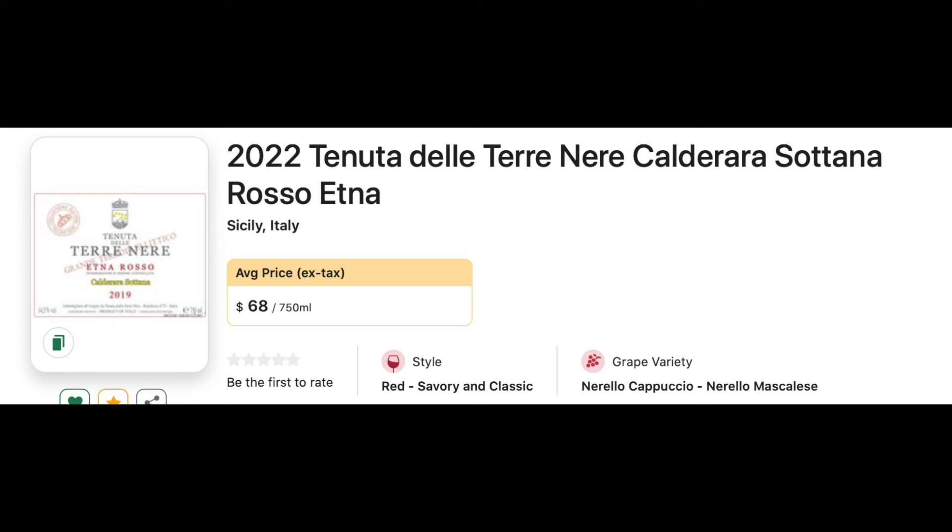Number nine: the 2022 Tenuta Teranera. It's an Etna Rosso — this is the Calderona Sottoana, more of a single-vineyard wine. This is going to be too expensive for my taste, but the Tenuta Teranera Etna Rosso can be had at a reasonable price. So that is something where I would say look for the producer and look to trade down.